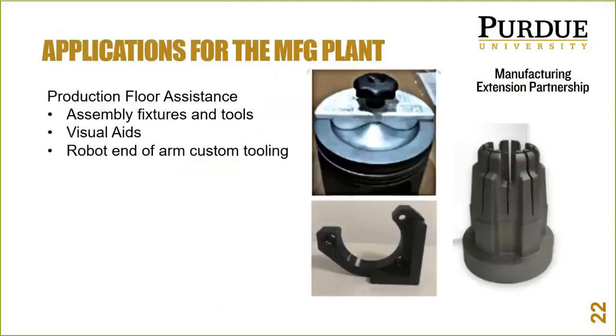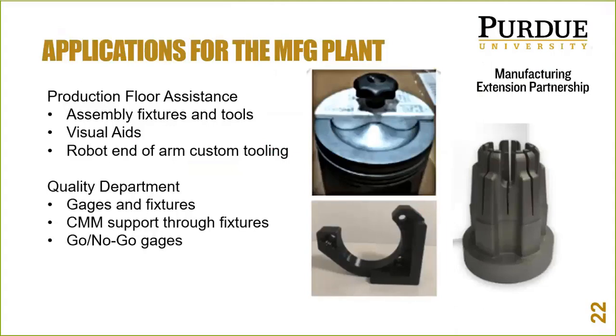Where else can we apply this? Production floor needs: visual aids, fixtures and tools, and robot end-of-arm tooling. With cobots, you could 3D print a custom profile finger or gripper suited exactly to your part so it engages and holds securely. In the quality department, you can print gauges and fixtures — they don't need to be tool steel, just rigid, accurate, and repeatable. Why not print them and get them running in hours instead of waiting on your tool room? Go/no-go gauges, parts with printed text and color to visually stand out for operators — all very achievable.